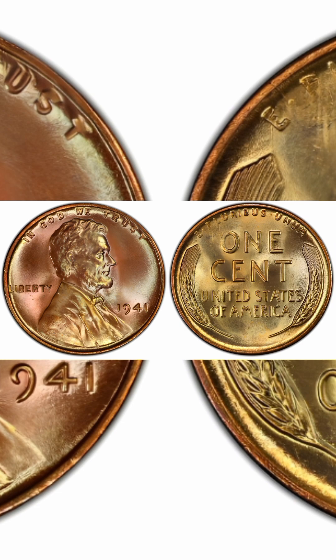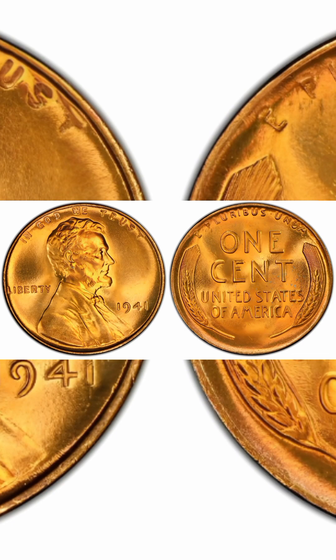Three different die varieties are known as the 1941 doubled die. All three are of similar amount and value. Two look very much alike, and the third is relatively weak but shows a wider gap between the first and second hubbing. Type 101: fairly strong doubling at LIBERTY, weaker doubling at TRUST, and doubling of the 4 of the date, with light doubling at the W of WE. Type 102: similar to the preceding but with strong doubling at TRUST and the W of WE, commanding a slight premium. Type 103: faint doubling mostly on the 1 and 9 of the date and the TY of LIBERTY, identified by doubling on the earlobe.